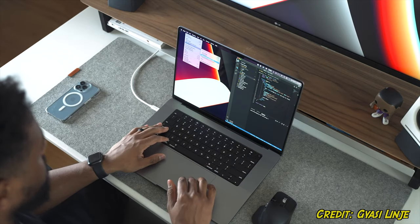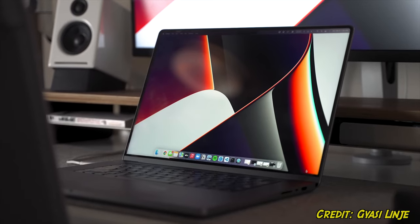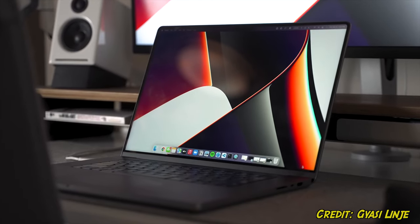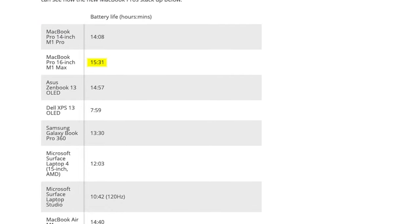The base model comes with 512 gigabytes of SSD storage, with an option to upgrade to 1 terabyte. The only downside of MacBook Pros is that it doesn't come with an NVIDIA graphics card. The battery life is supposedly 15 hours, which would make it the best in its class for such a powerful laptop. Check it out if you're in the market for a macOS data science laptop.